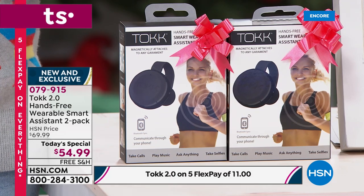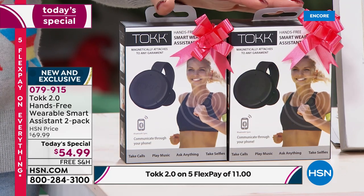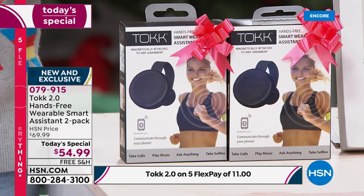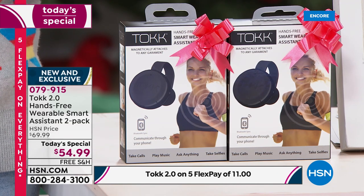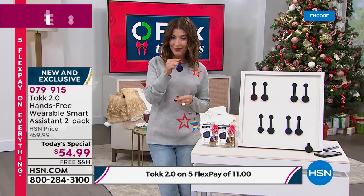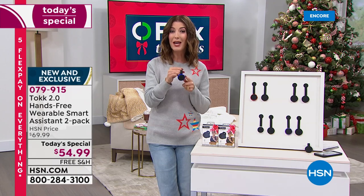It is a huge savings — instead of spending $70 at retail, only here at HSN you're getting the best value we've ever offered: two for less than $55. We do have five interest-free flexible payments, so you can get it home for $11. Two stocking stuffers and the ultimate gift for the gal or guy that has everything. They don't have a personal assistant that you can wear.